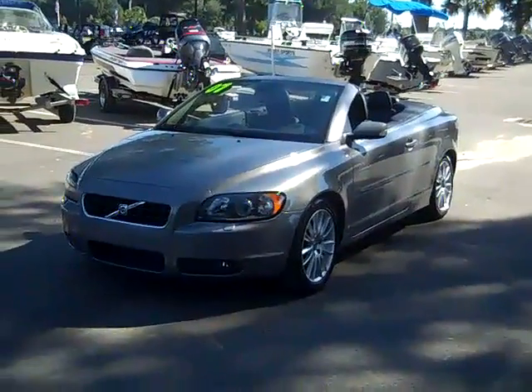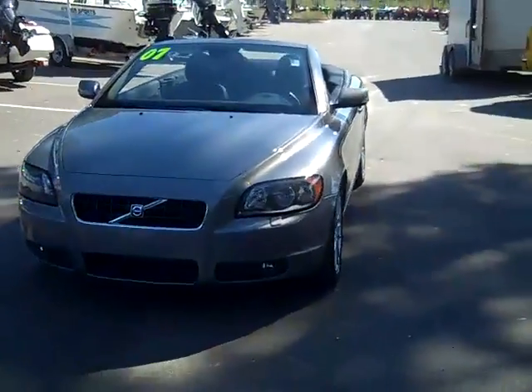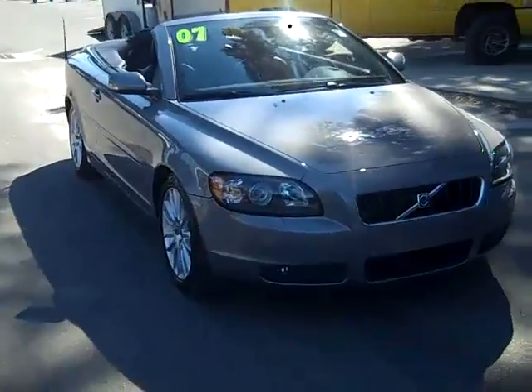Hey, this is Randy and Jen with SantaFeFord.com. We've got a really cool Volvo C70. Let's take a look. Hi everyone, this is Jen and today I'm showing you a 2007 Volvo C70 convertible. I'd also like to remind you that we have a huge inventory and you can check it out online anytime by logging on to SantaFeFord.com.